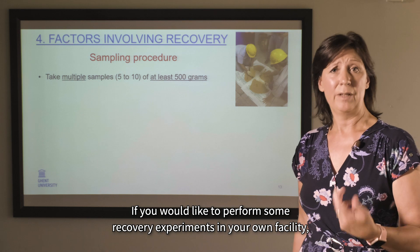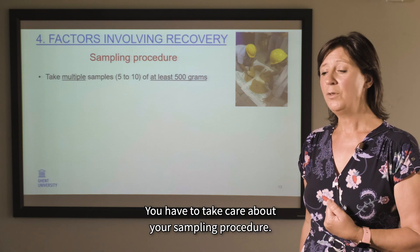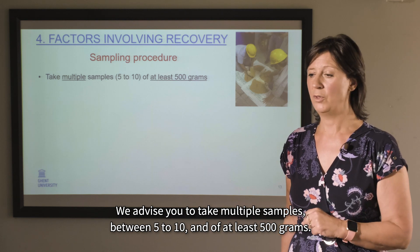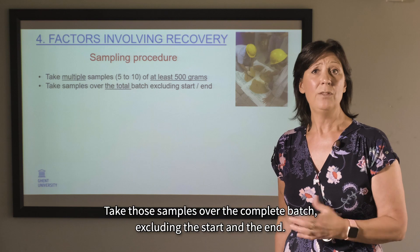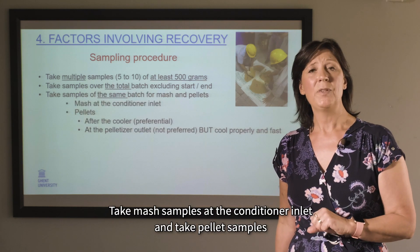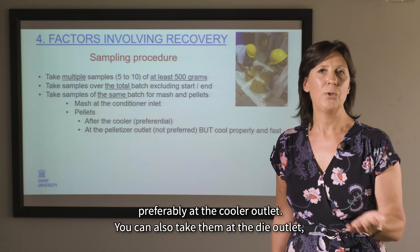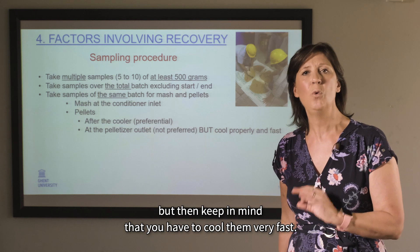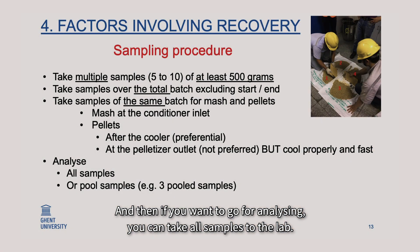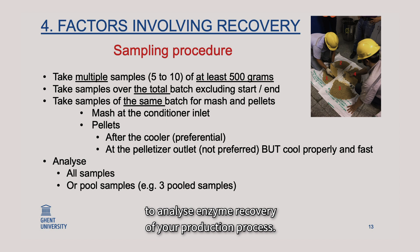If you would like to perform recovery experiments in your own facility, here is some advice on best practices. Take care of your sampling procedure: take multiple samples — between 5 and 10 — of at least 500 grams each. Take samples over the complete batch, excluding the start and the end. Take mash samples at the conditioner inlet and pellet samples preferably at the cooler outlet. Samples can also be taken at the die outlet, but they must be cooled very quickly.